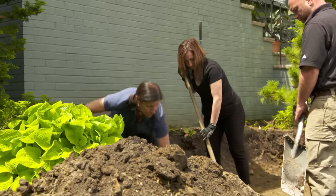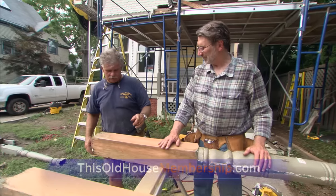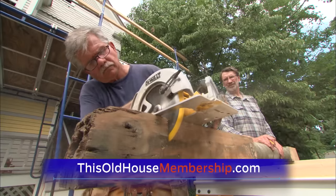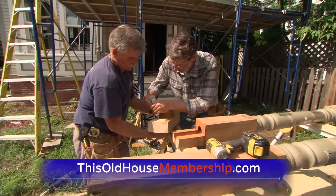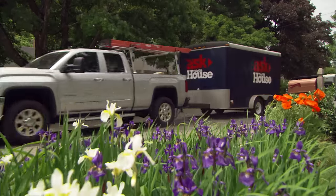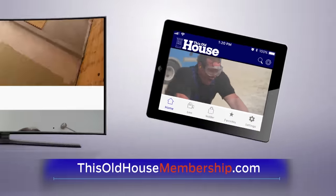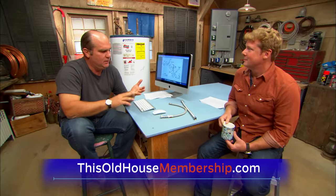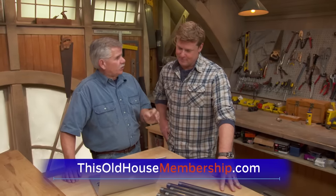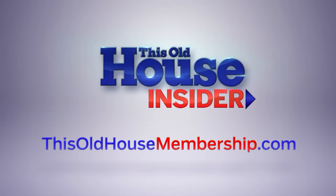Want to tackle all your home improvement projects with confidence? Join This Old House Insider, a new streaming service from This Old House — the iconic Emmy-winning series that inspired a generation of home enthusiasts. Stream over 1,000 episodes of This Old House and Ask This Old House commercial-free. Watch it all in the This Old House app, join live online Q&As with our experts. Best of all, you can try Insider free for seven days. To join, go to thisoldhousemembership.com.